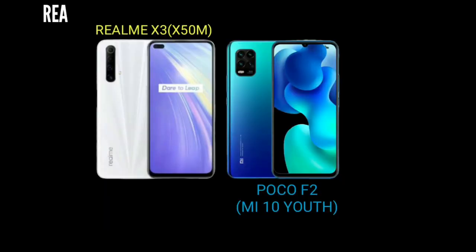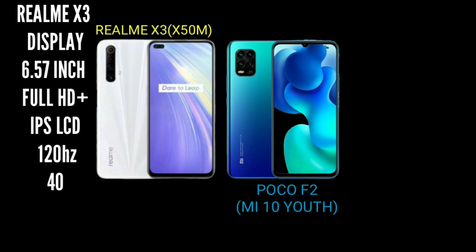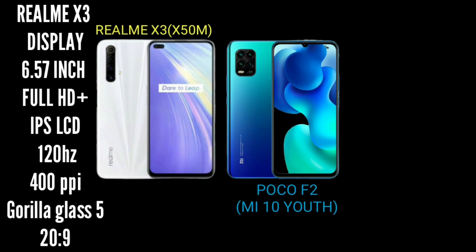Now let's look at the display. The Realme X3 has a 6.57-inch IPS LCD display with Full HD+ resolution and a 20:9 aspect ratio. It has an 85% screen-to-body ratio and a pixel density of 400 PPI.